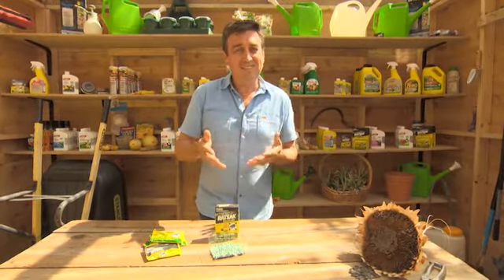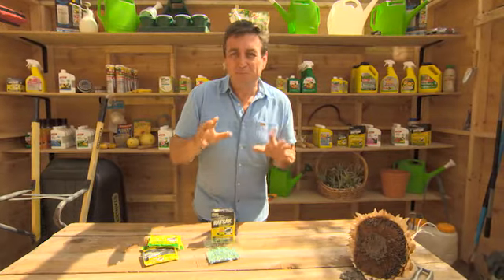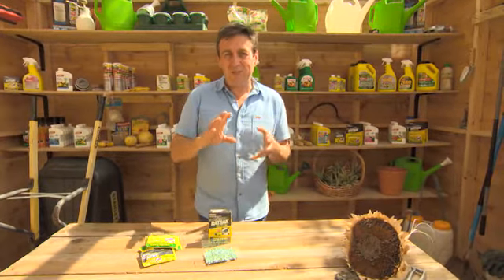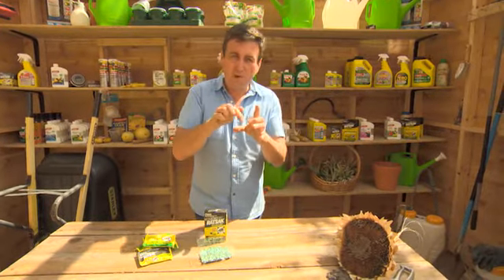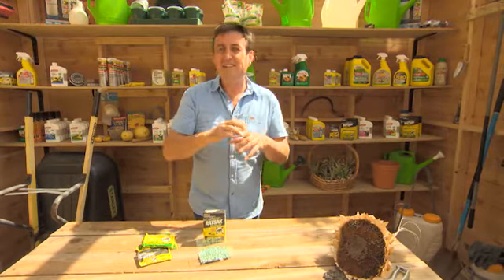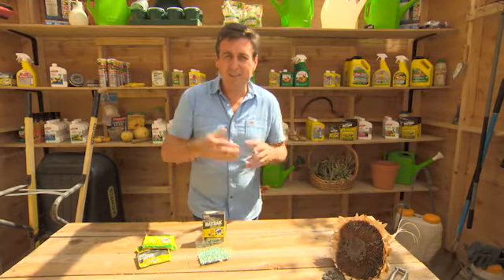This is really important because rats spread diseases and can impact your crops very negatively. If you're worried about pets and children, you can get these plastic bait stations. You put a block on the inside, they'll eat that, and when it's gone you throw the plastic bait station away — and you've still achieved the same thing.